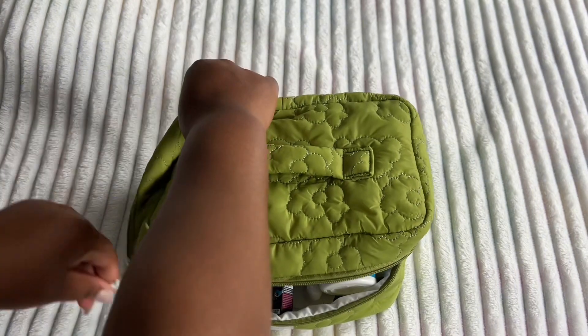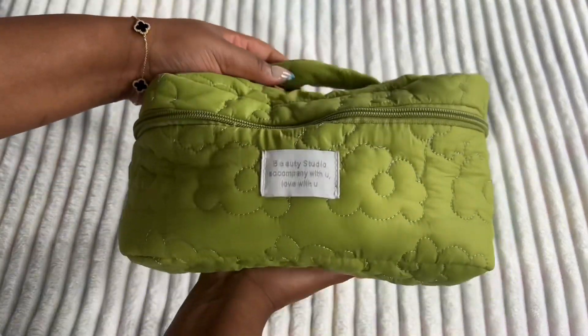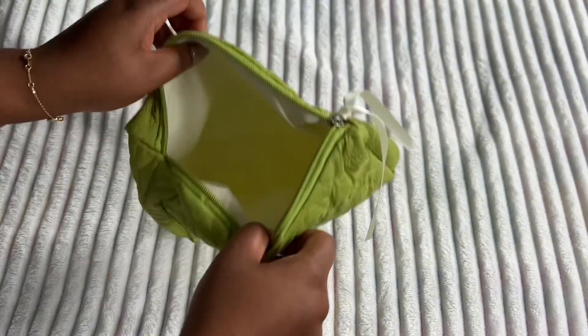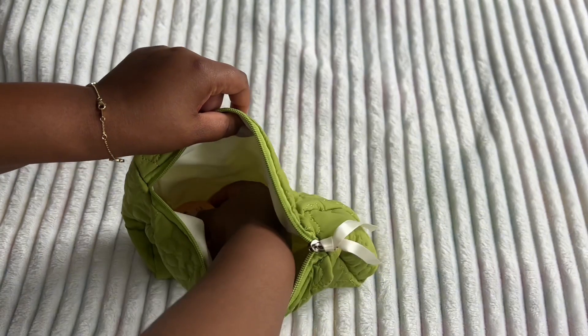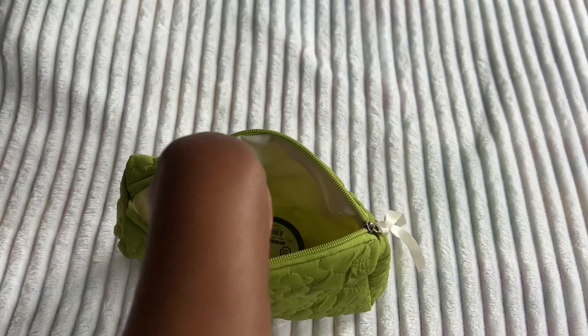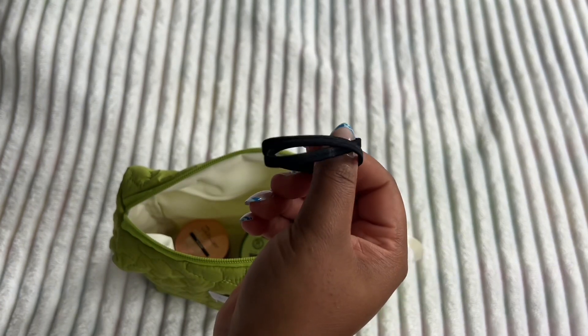As y'all can see, this bag fit all of my stuff, which I was very surprised about. I was nervous about ordering online, but it worked out. This is my next size bag and it's for my hair care stuff. I did have braids in while doing this, so I just packed some edge control and gel to slick my hair back, the edge brush, and some hair ties — just my standard stuff that I keep in my bag.